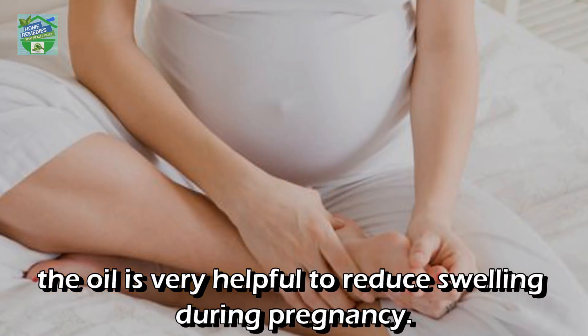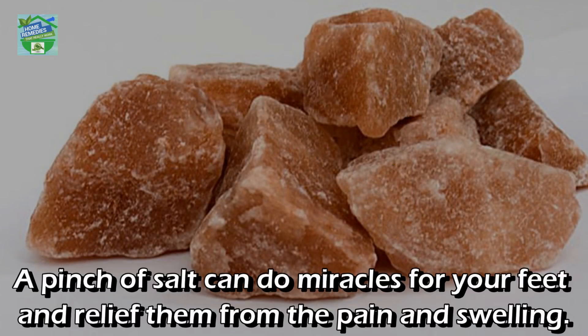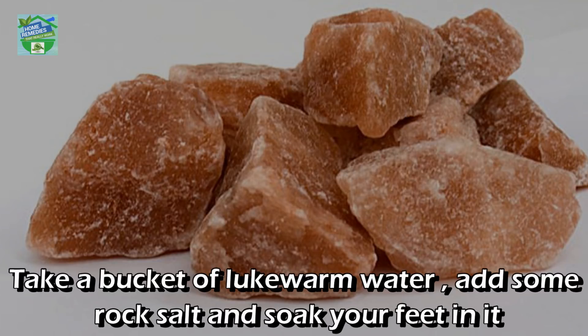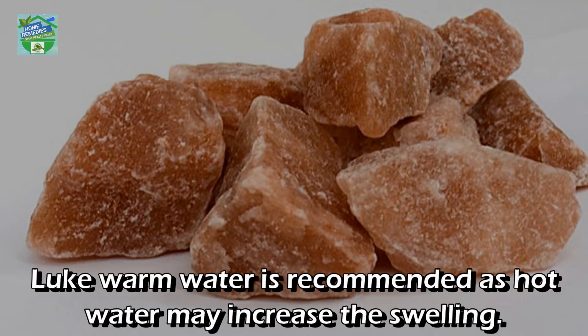The oil is very helpful to reduce swelling during pregnancy. Rock salt: A pinch of salt can do miracles for your feet and relieve them from pain and swelling. To maximize the benefits, make sure you use only rock salt, which is said to be a pure form of salt. Take a bucket of lukewarm water, add some rock salt, and soak your feet in it to get rid of inflammation and swollen feet.